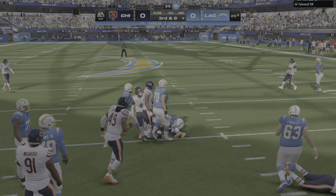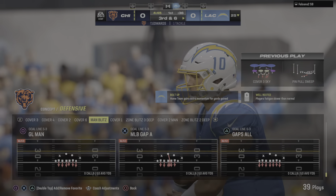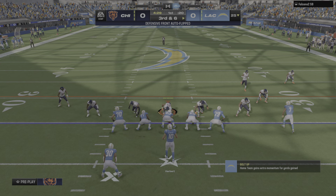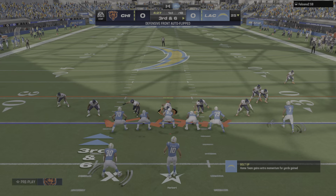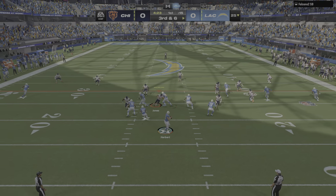Here's the first carry for Austin Eckler. He's upended after a gain of four up to the 25-yard line. He was hoping to get to the edge, but they did a really nice job of forcing him back inside. That's excellent fundamental defensive football — don't let them outside where they can really shred your defense.